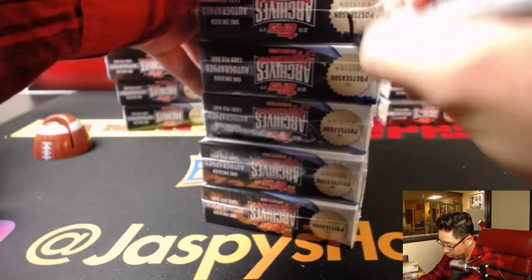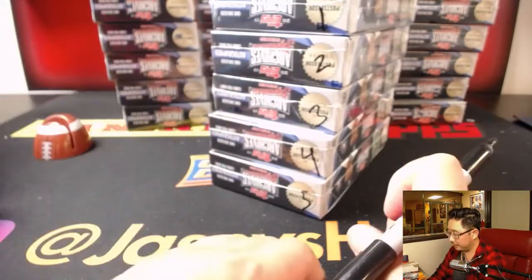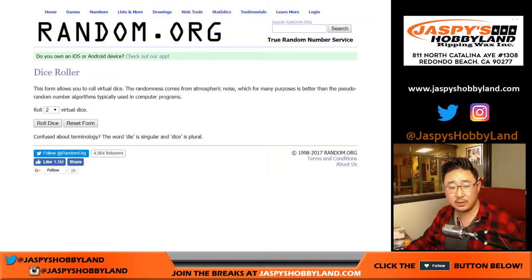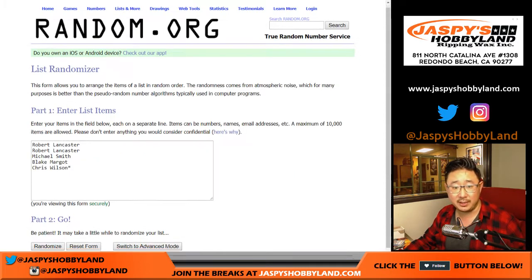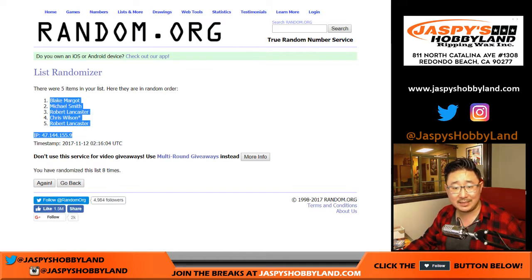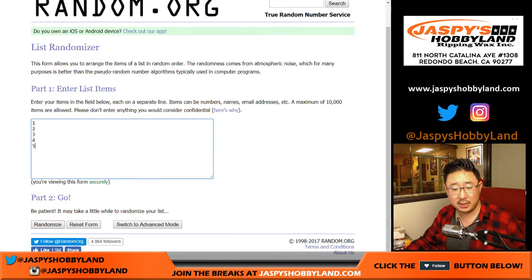We'll number these 1, 2, 3, 4, and 5. Then we'll randomize the names and the box numbers 8 times each. Got Blake down to Robert.